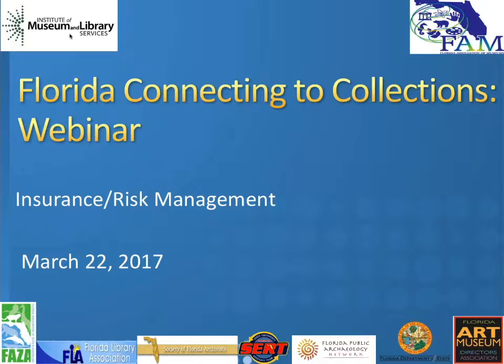This session is being recorded and we will be posting it to our FAM YouTube channel for everyone to view afterwards. Without further ado, I'm going to introduce our topic today, which is the Florida Connecting to Collections webinar based on insurance and risk management topics. Our executive director Melinda Horton will say a quick hello. Thank you so much for participating today. I want to thank John Blades and Jeff Bennett for being on the call as our experts on insurance and risk management, and of course thank you to Robin for doing a great job. I hope you enjoy the webinar and we look forward to getting your evaluations at the end.